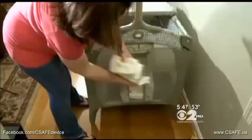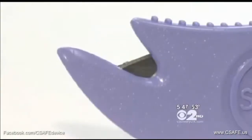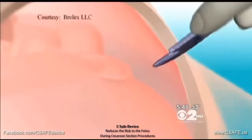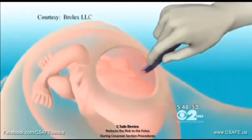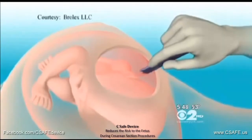And that concerned Julie as she prepared for her new baby's arrival. She said: 'I do have a lot of anxiety about having a third c-section because of that reason.' But now this device called C-safe could eliminate the risk of a fetal laceration. This animation shows the initial uterine incision is done with a blunt piece of plastic.